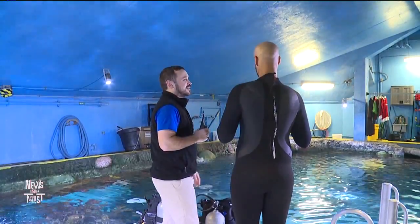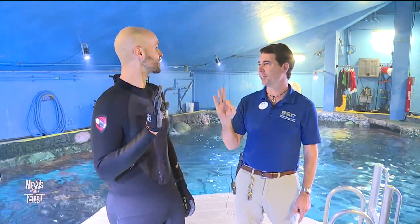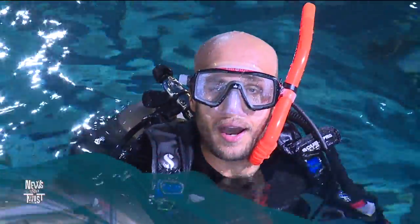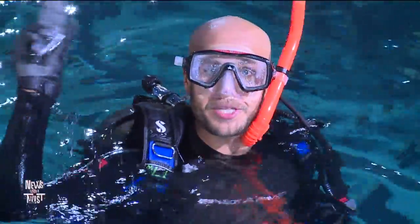First, I need to learn the safety hand signals. I'm okay, and you're okay — so this means something good, this means that everything is okay. It's time for me to put on the gear and take the dive. I'm about to go down. Wish me luck.